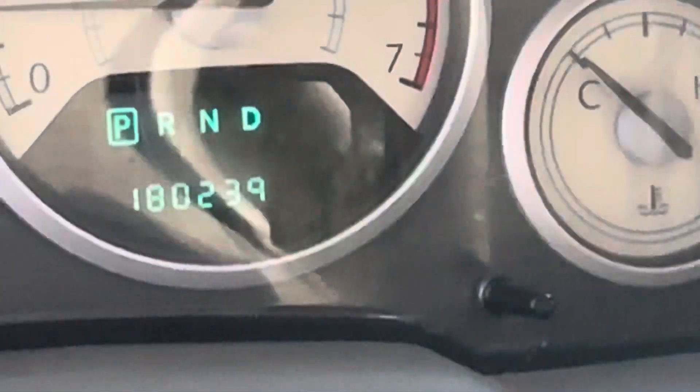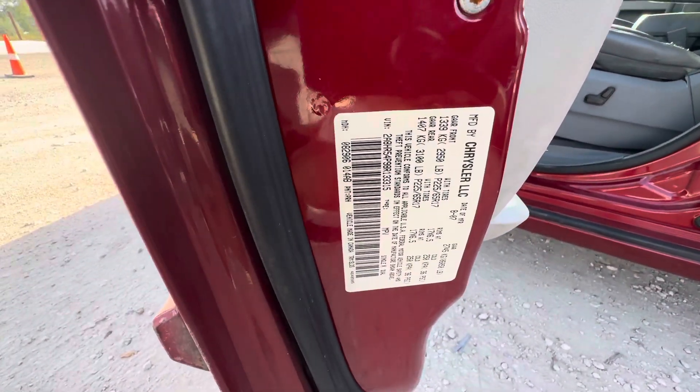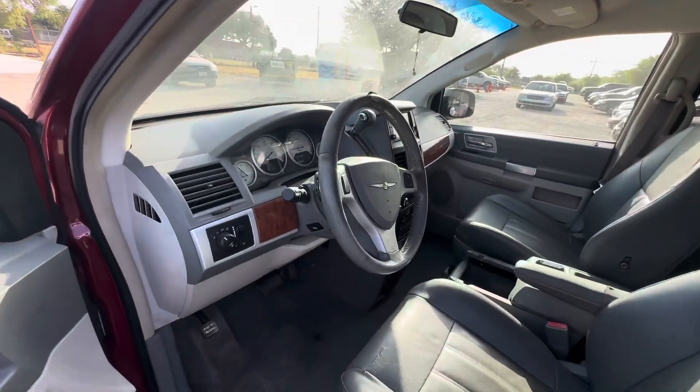On your mileage, you have 180,239. Let me get the VIN for you guys real quick. Available for auction at alamoauctioneers.com.